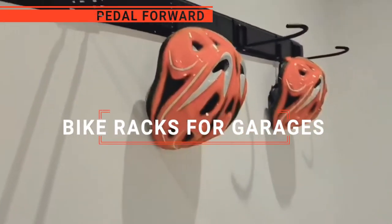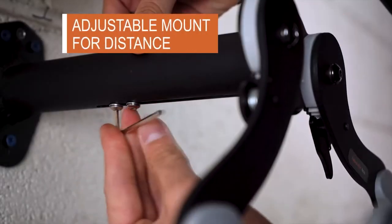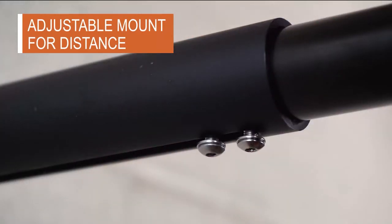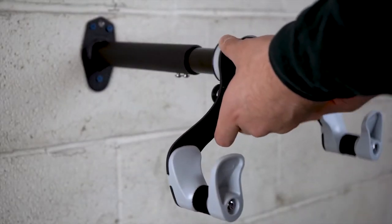In this video, I'll be looking at the top five bike racks for garages available on the market today. As a mountain biker who loves testing gear, my review is based on quality, features, and value for money, giving you the best advice to help you pedal forward faster and further.